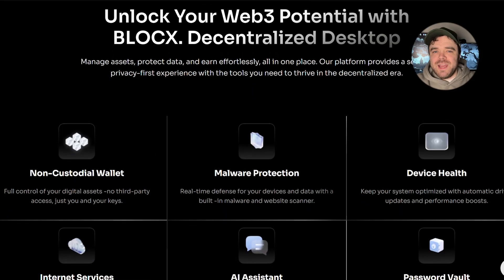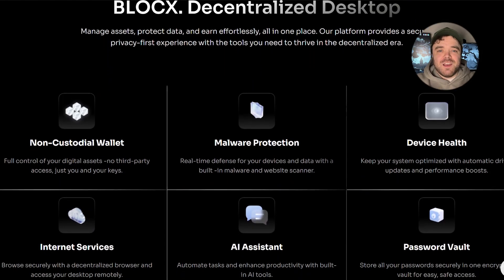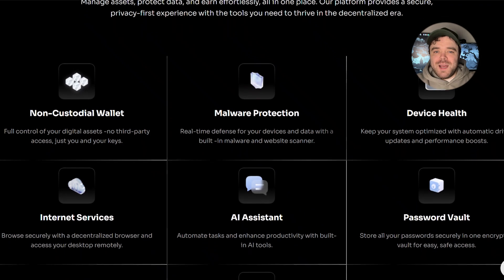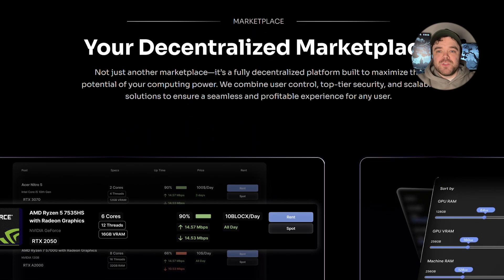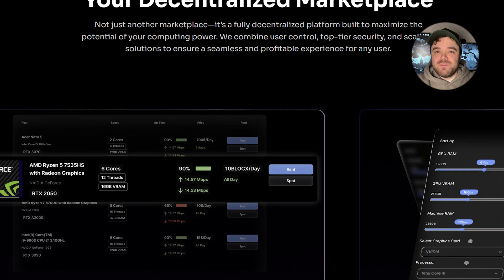We're talking about real-world desktop utilities like malware protection, a secure browser, a VPN, and remote access tools. On top of that, they're launching Gridbox, a decentralized marketplace where users can host and earn directly from their computers.